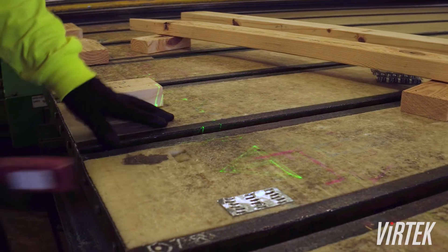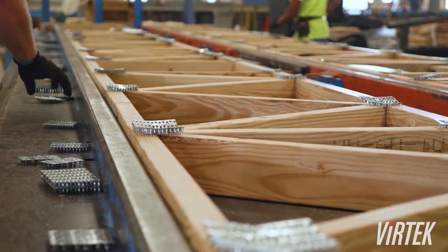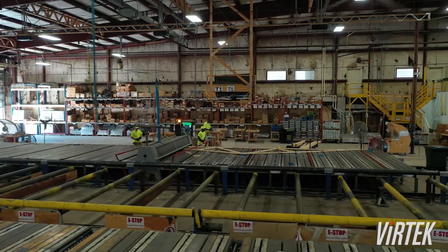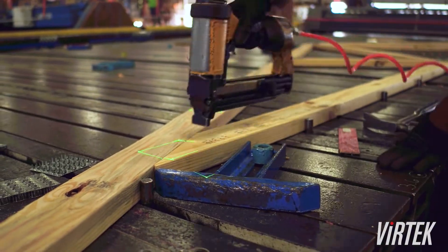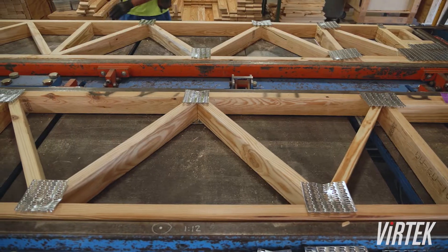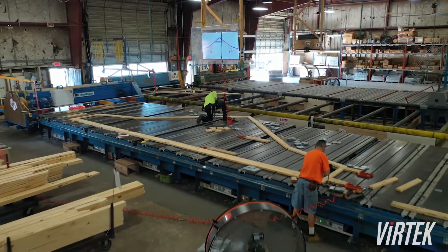The Vertec lasers help us to train new people in very short order. These people can build complex trusses with the help of this sort of technology. We have had very good experience with the service from Vertec. We primarily use one Vertec technician whom we love dearly. He comes here every year to service us, and that's part of the relationship that we have with Vertec — very good service from them.